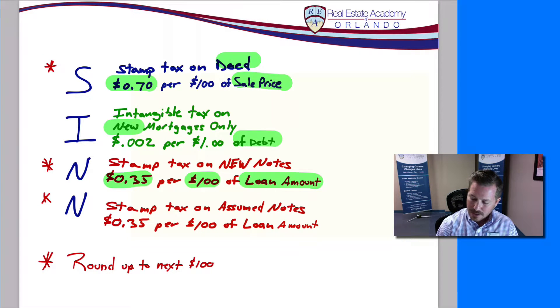The rounding issue is the number one most important mistake I see students making on the school test. They forget to round up to the nearest $100. If you do that, your answer is going to be off by somewhere between $0.35 and $0.70 from the correct answer. Make sure you're rounding up for S and N. And make sure that when calculating the intangible tax, it's new mortgages only. So with this information, let's go back to our problem.